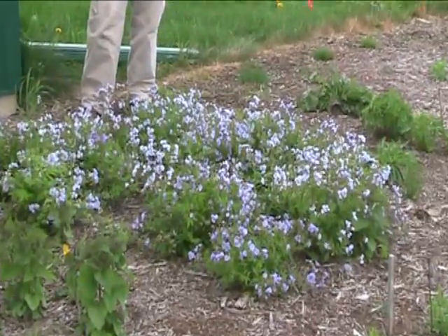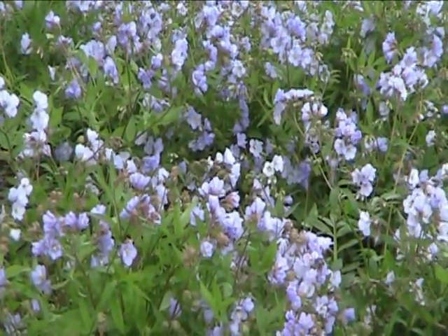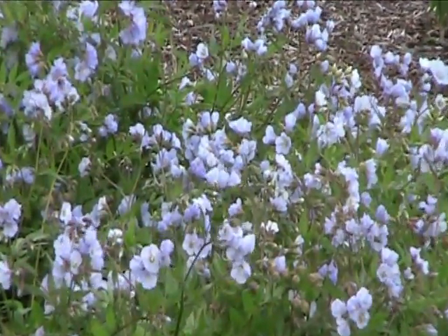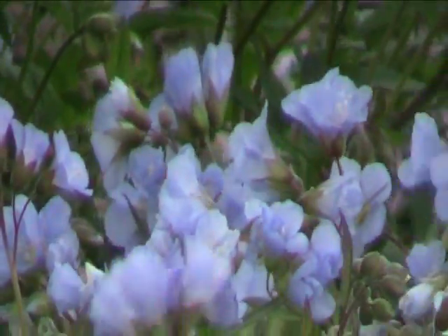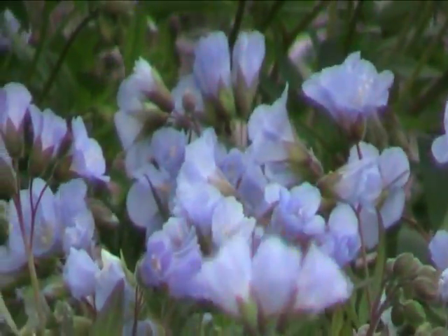Jacob's Ladder is a nice ground cover-like species. It blooms early — it's May 4th — and it grows in a lot of different conditions, from full sun to full shade, and pretty much from a drier soil to almost a moister soil. It has great blue flowers, but also has a nice thick vegetation throughout the year.